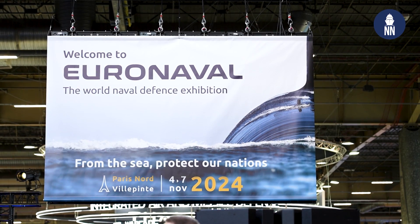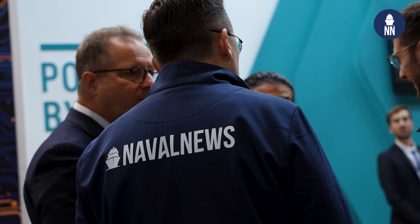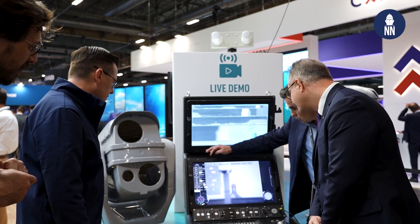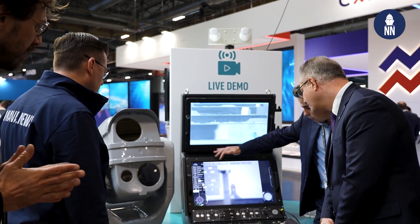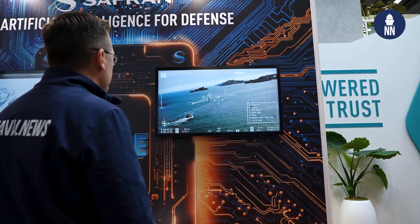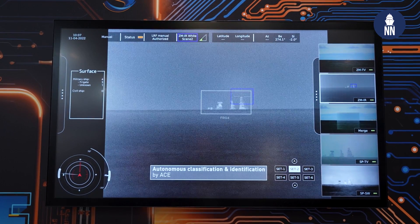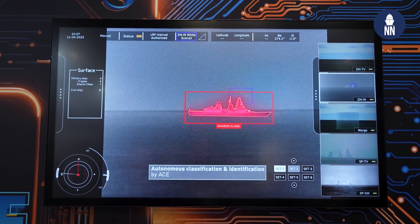Hi, we're at Euronaval 2024 in Paris, France. We are now on the booth of Safran Electronics and Defense, who's showcasing a number of innovations and advanced systems specifically dedicated to help navies counter emerging threats as currently seen in the Red Sea and Black Sea.